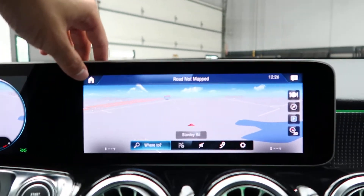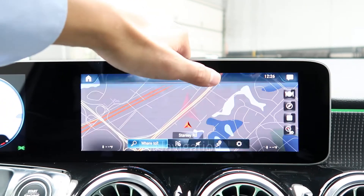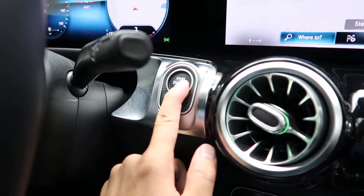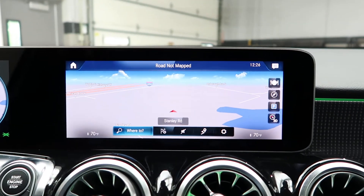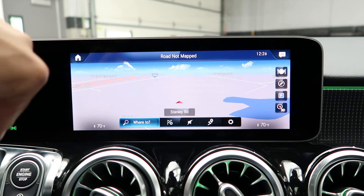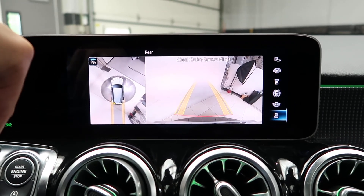New to the media display is now a touchscreen. This one also comes with navigation and a push start ignition. It also comes with the parking assistance package, which gives you a surround view backup camera with sensors and Parktronic.